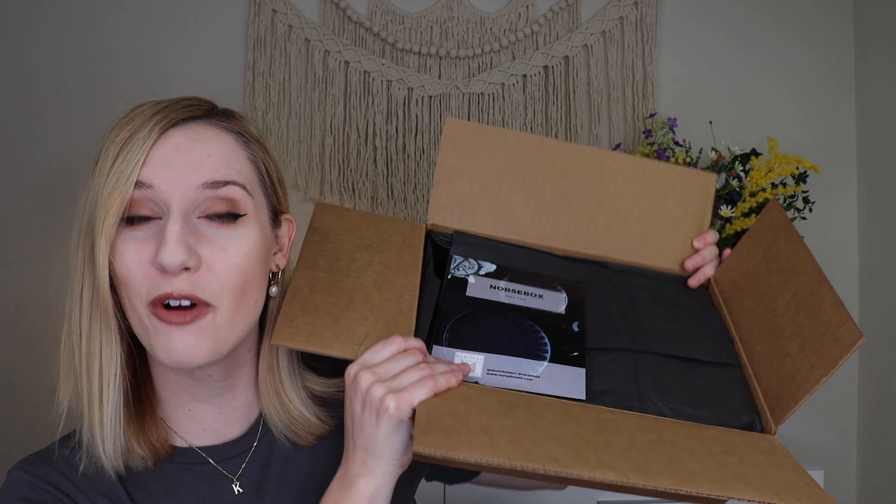Hey everyone! Welcome to my channel. Today I am very excited to be unboxing a brand new box on the channel, which is the Norse box for fall of 2023. If you're unfamiliar with the Norse box, this is a quarterly Scandinavian home decor box and today I have the fall box to share with you all.